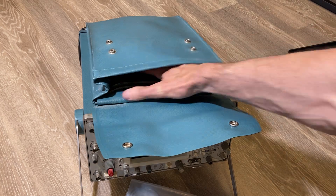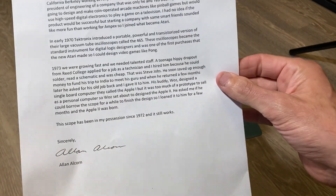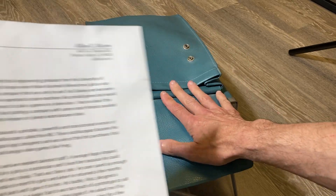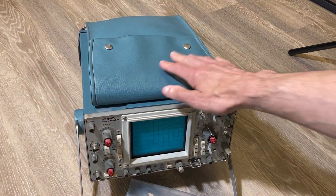And it apparently works. Al Alcorn's letter of provenance says that as the last time he tested it, it worked. I've been tempted to test it, but I don't want to mess with such an important part of history. Please reach out to us with any questions.